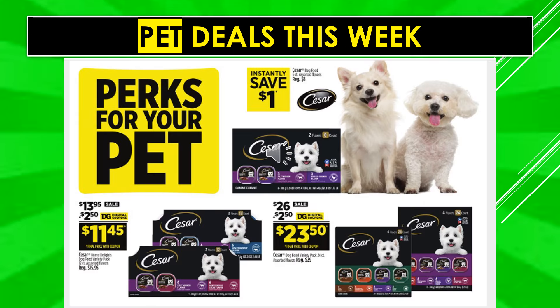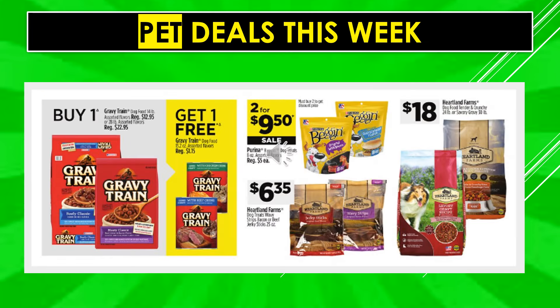More pet deals: Instantly save $1 when you purchase Cesar Dog Food six-count assorted varieties. $2.50 digital coupon off Cesar Multipack 12-count makes it $11.45. You can also use that $2.50 coupon on the Cesar Dog Food Variety Pack 24-count, making it $23.50. Buy one Gravy Train Dog Food 14-pound bag and get one Gravy Train Dog Food assorted flavors free. Purina Beneful Dog Treats are two for $9.50 on sale. Heartland Farms Dog Treats Wavy Strips bacon or beef are $6.35. Heartland Farms Dog Food is $18.